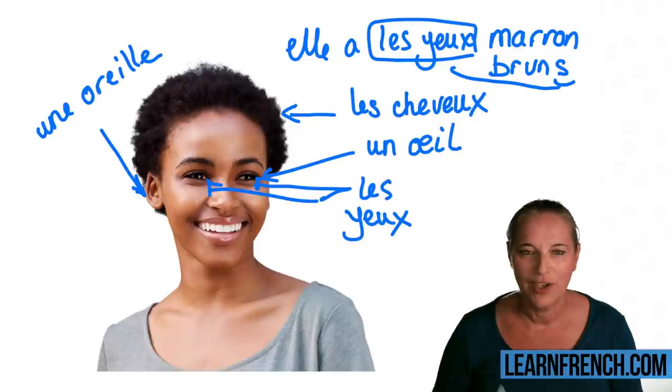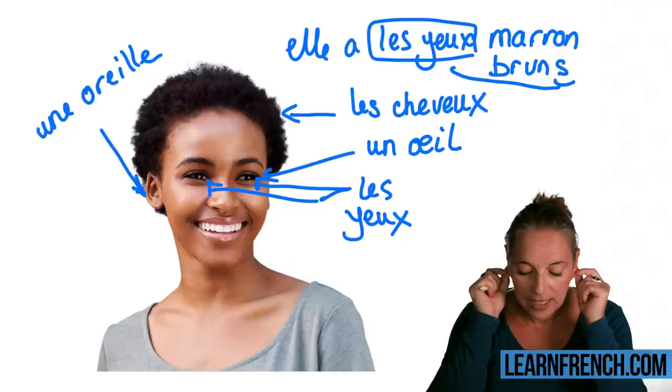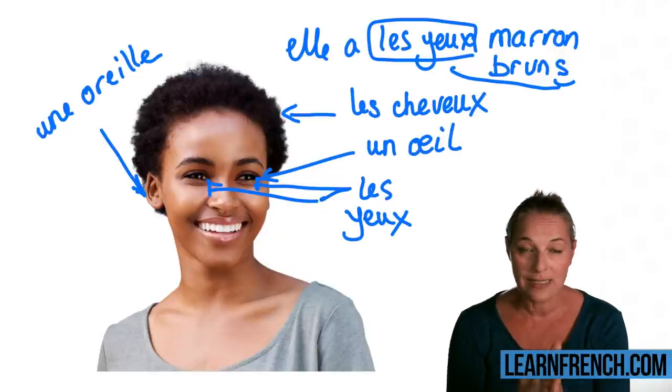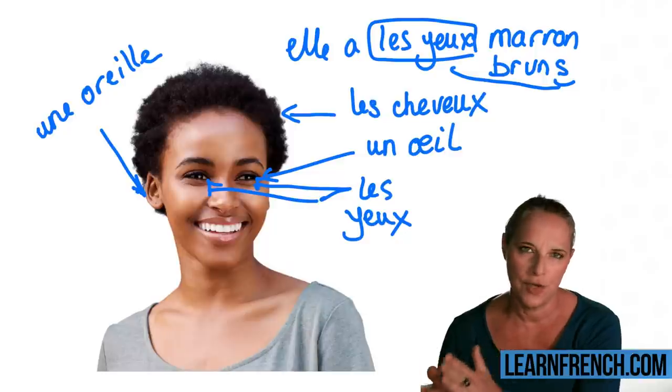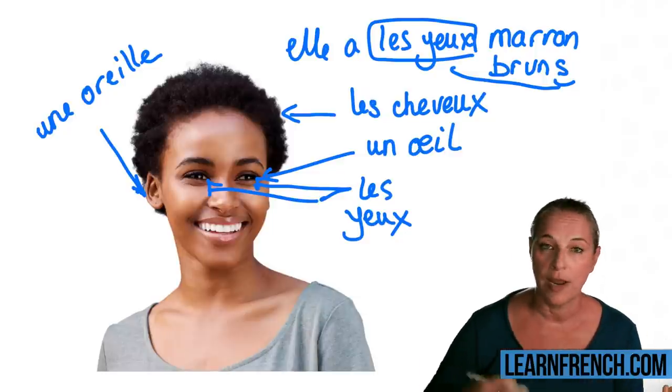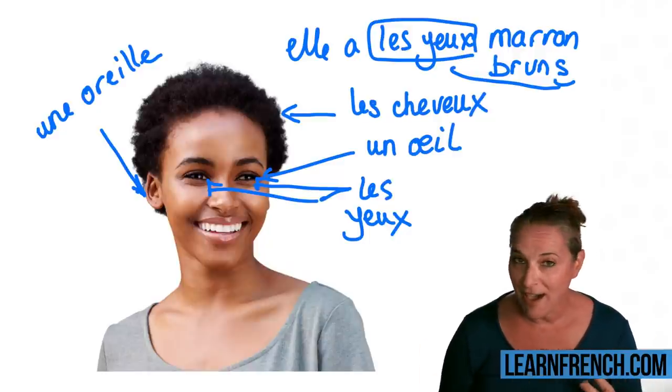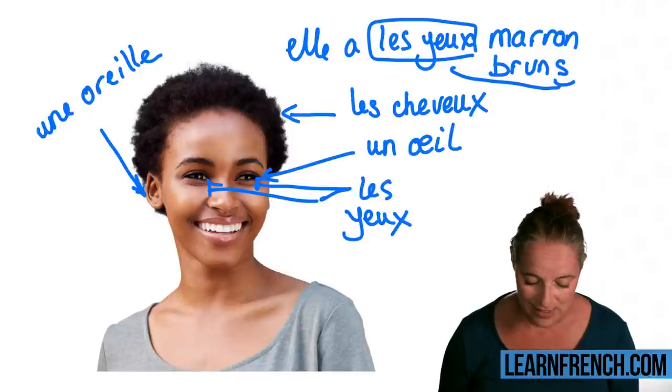One thing — when it comes to colour, they always come after the noun. So brown hair becomes 'hair brown,' blonde hair 'hair blonde,' black eyes 'eyes black,' and so on.